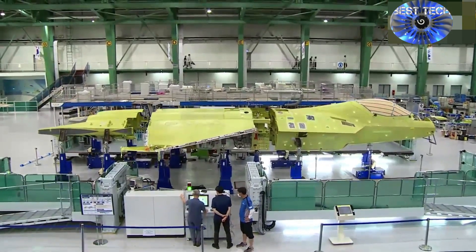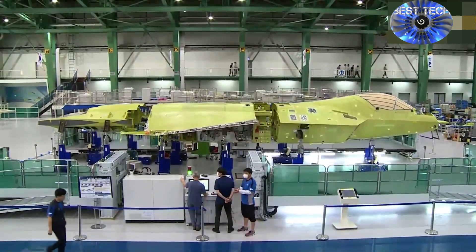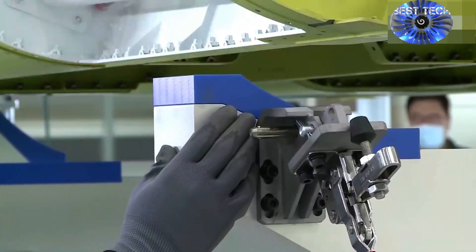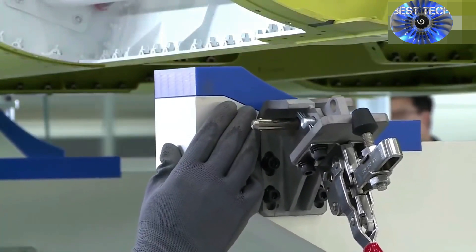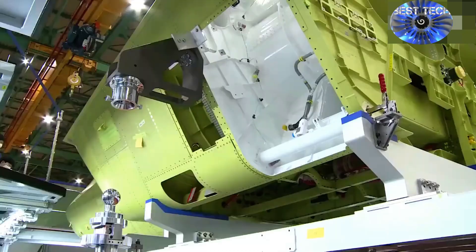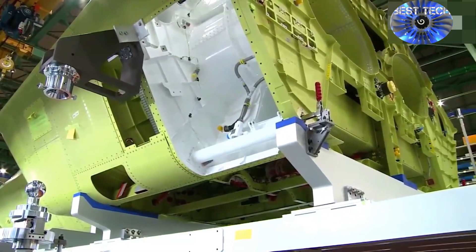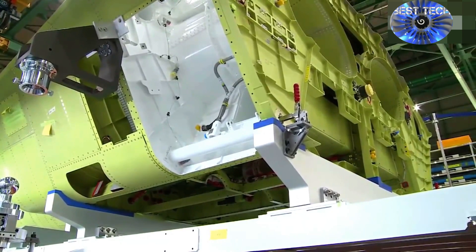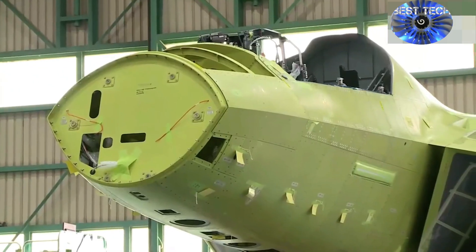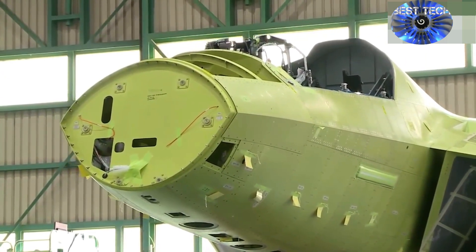The jet's engines — two upgraded versions of the GE Aviation F-414 engine used by the F-18E/F Super Hornet and several other fighters — have yet to arrive. The airframe seems to have space for an internal weapons bay, which early versions of the KF-X are not anticipated to have. Internal weapons bays are necessary to maximize an aircraft's stealthiness by maintaining the sleekness of its exterior, which minimizes radar return.